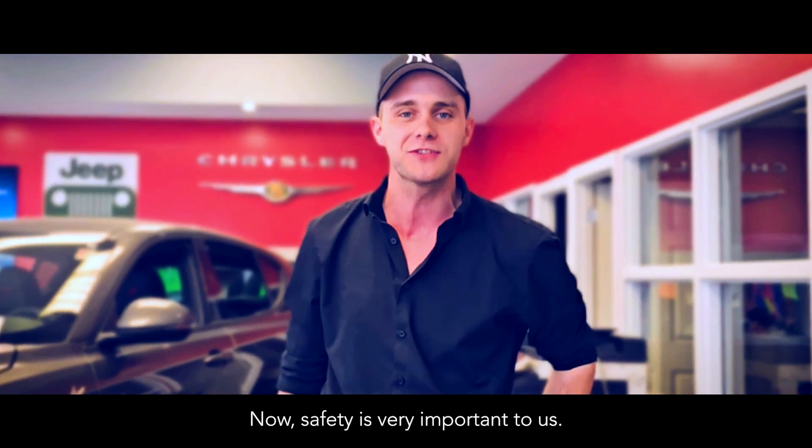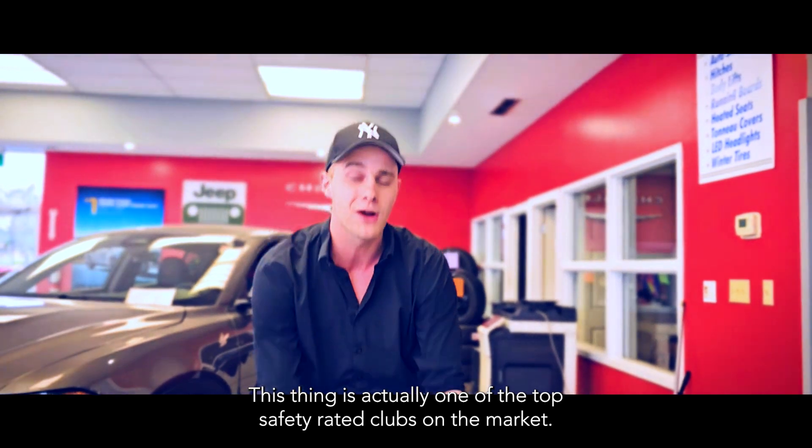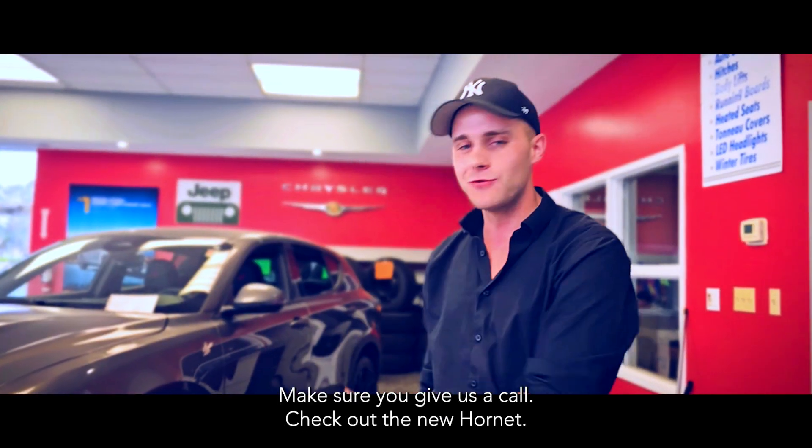Safety is very important to us at Renfrew Chrysler. This thing is actually one of the top safety rated CUVs on the market. So make sure you give us a call and check out the new Hornet.